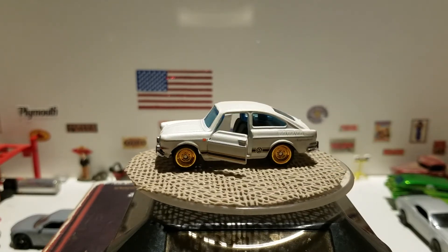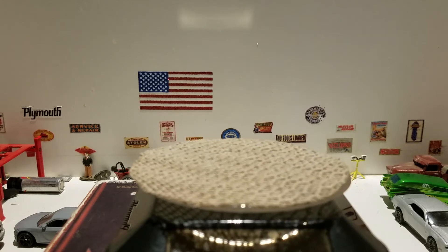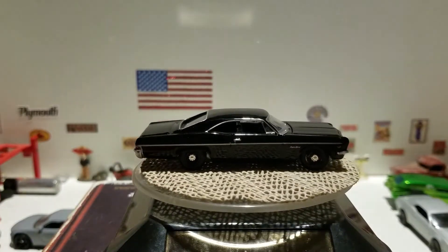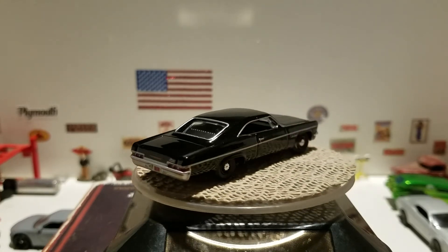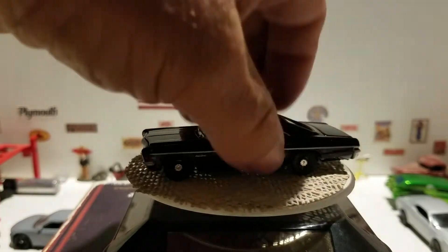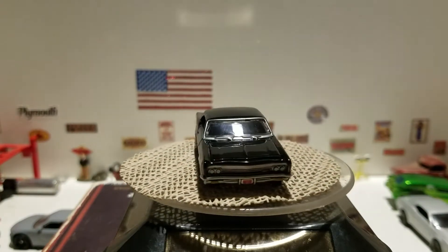Our last and final car is the 1966 Chevy Impala SS in black with black rims. Very cool — I love this blacked-out version. The hood opens fairly easily and there's the motor. This is the 1966 Chevy Impala SS from Auto World.